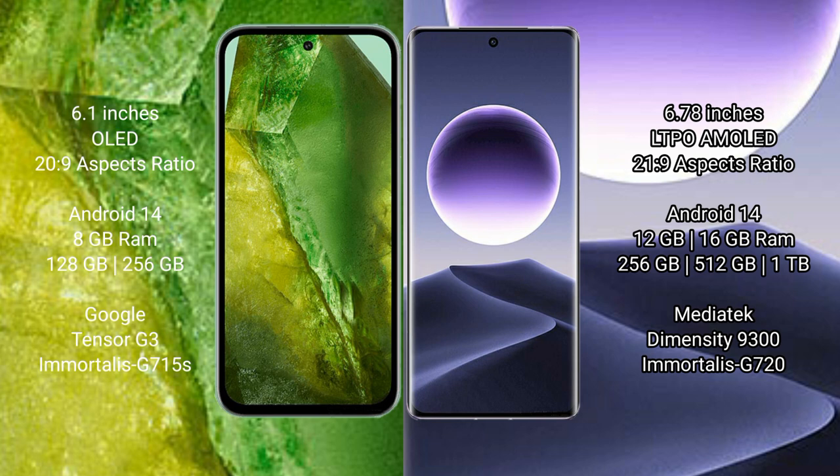Oppo Find X7 runs on Android 14. It comes with 12GB or 16GB RAM and 256GB, 512GB, or 1TB internal storage, a MediaTek Dimensity 9300 processor, and GPU 720.